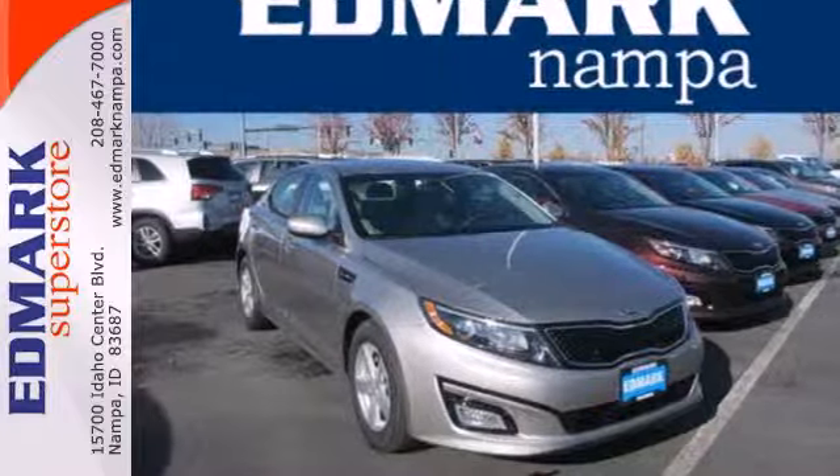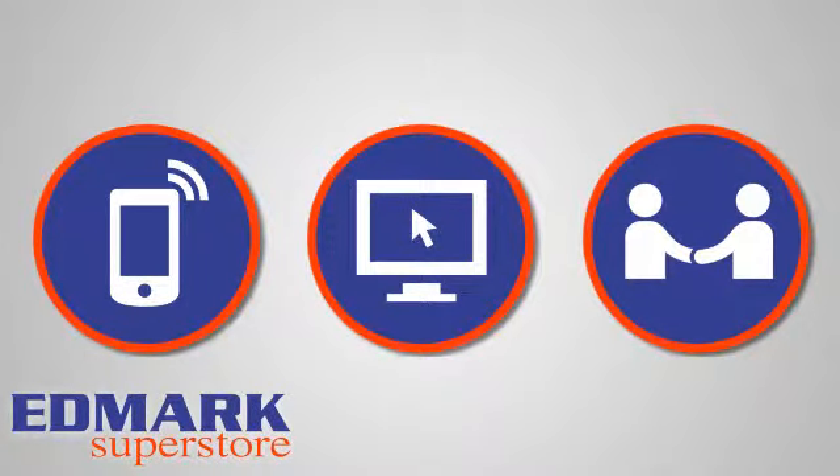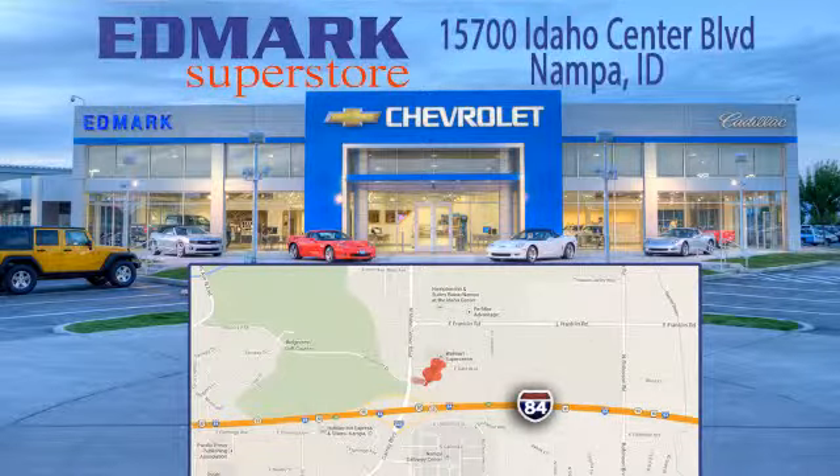Come give this Optima a look today. Call, click, or stop in today. We're conveniently located at 15700 Idaho Center Boulevard in Nampa, Idaho — just 15 minutes from downtown Boise in the Idaho Center Auto Mall.